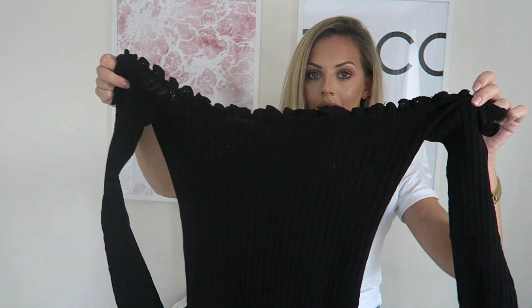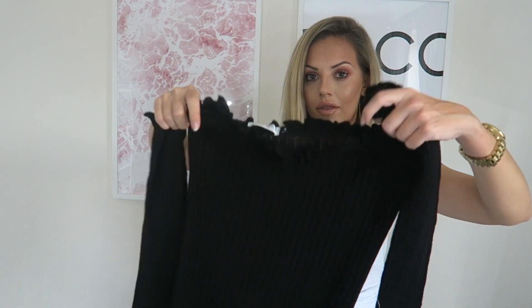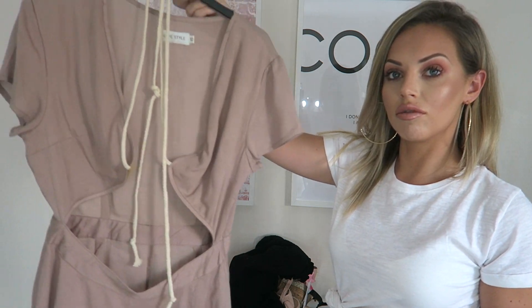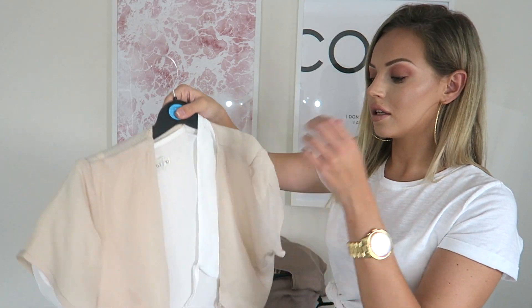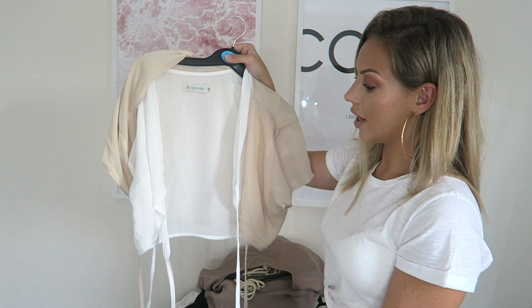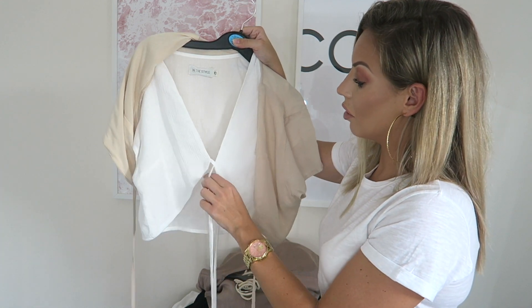Moving on to In The Style. I got this black dress from the Sarah Ashcroft range — it's a ribbed material, off the shoulder, quite short like a mini dress with flared sleeves and a flared hem. I absolutely love it. I also got a playsuit with rope detailing which looks lovely on. Then I got two wrap-around tops in cream and white — they just tie up around the waist — and I'll be photographing them all on Instagram.